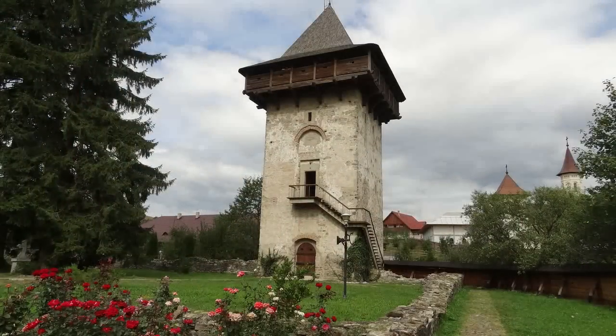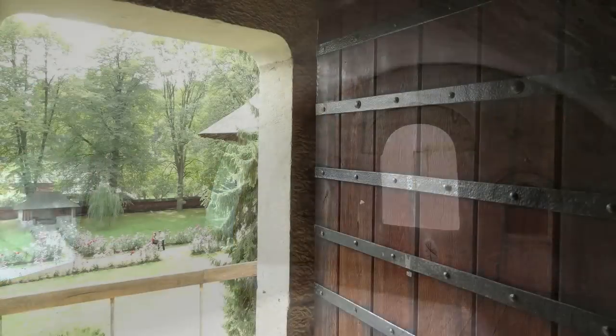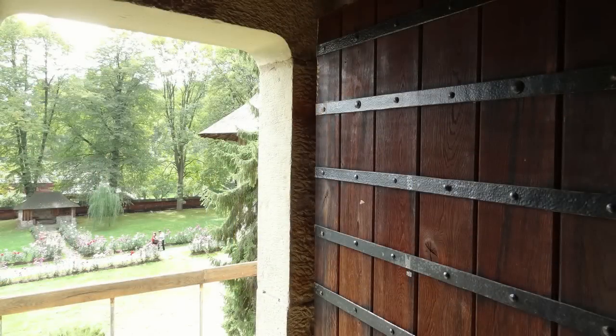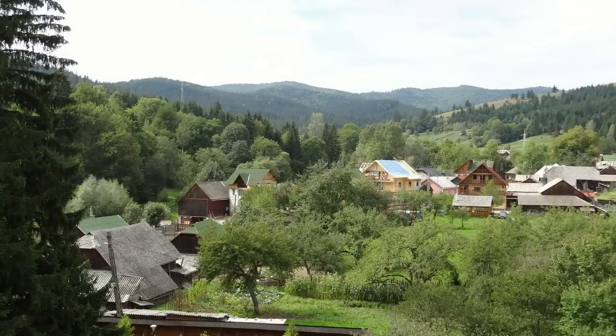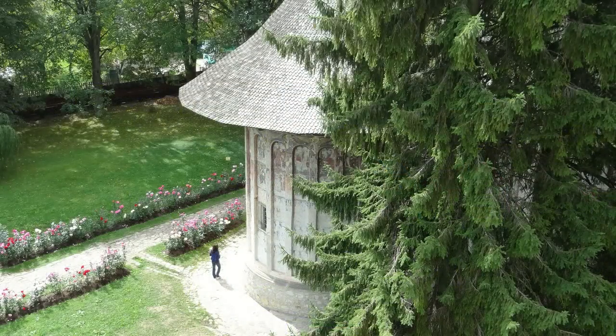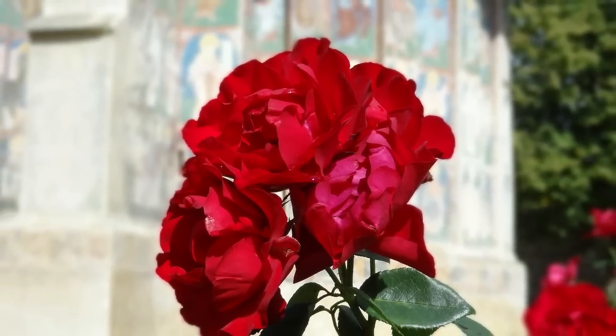We climbed to the top of the large tower next to the Humor Monastery for a look at the surrounding countryside. Darren spoke to one of the nuns at the Humor Monastery and found out that there are 15 living there in a small convent.